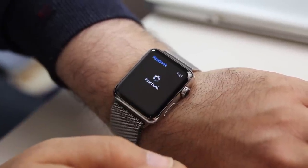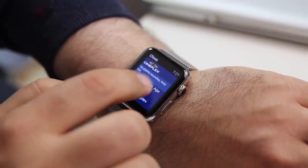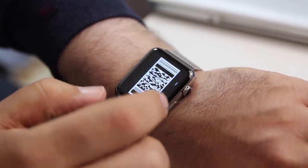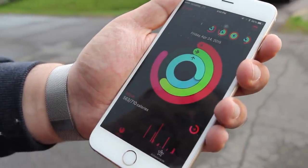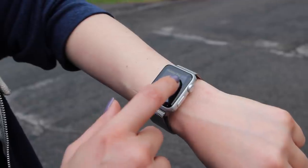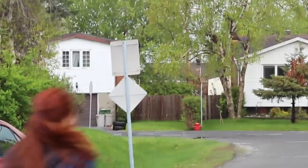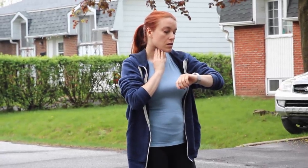There's Apple Pay, if you live in the US, and Passbook, so you can pay for Starbucks, get movie tickets, and even scan the boarding pass for your flight — it's literally like having your wallet on your wrist. There's also a range of health and fitness features, including a heart rate monitor and activity app that encourages you to stand up, move around, and get in some cardio, plus a workout app that tracks your indoor and outdoor exercise.